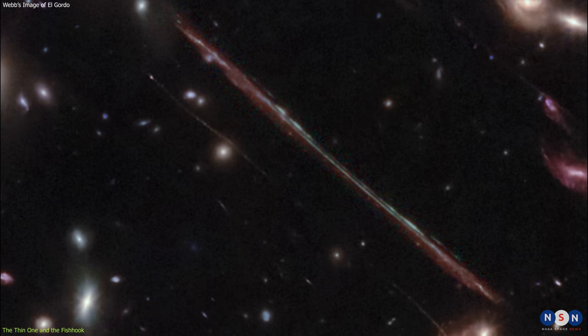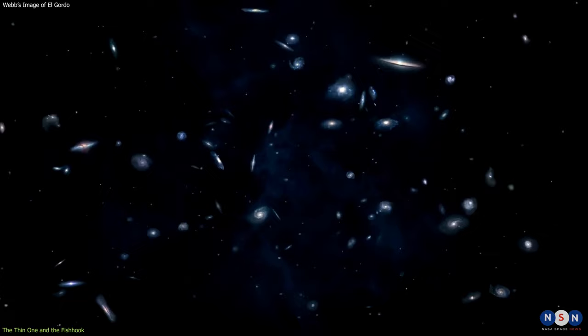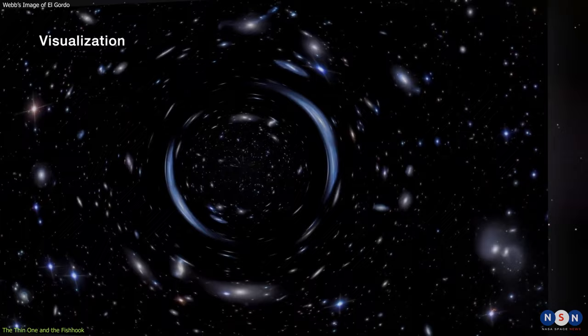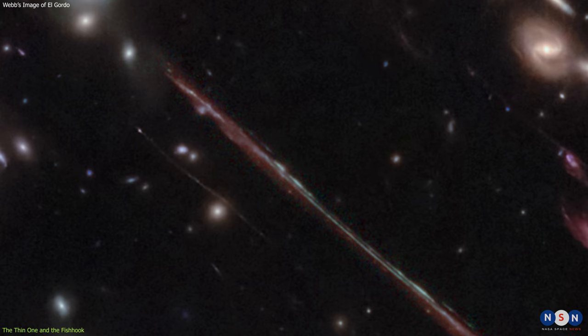Another background galaxy that caught Webb's attention is La Flaca, the Thin One, located at the end of the Thin One arc. This galaxy is even more distant than El Anzuelo; its light took 11 billion years to reach us. It is also very faint and small, which makes it hard to see without the help of gravitational lensing.